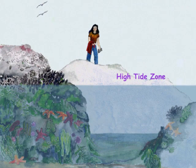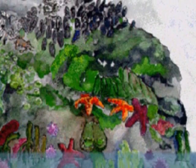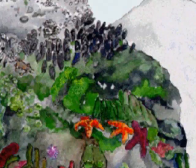Some animals spend a lot of time out of the water. They're located in what we call the high tide zone because it's only covered during the high tides. Other animals, those located in the low tide zone, don't really need to worry much about that because they're usually covered with water except when the tide is very, very low. We're going to learn more about zones and which animals live there in the next few videos.